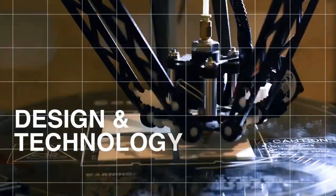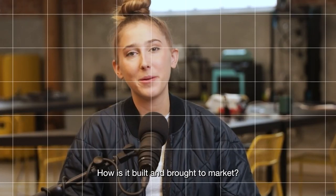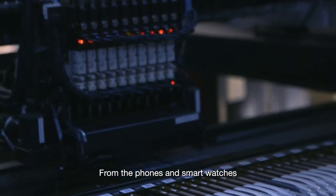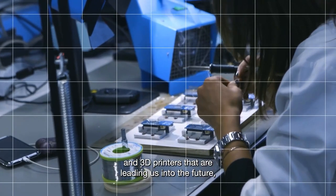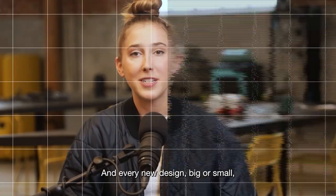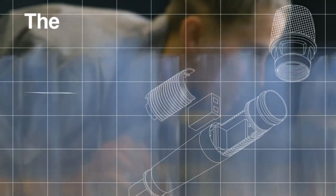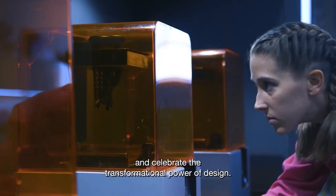We live in a time where design and technology touch every aspect of our lives. From the phones and smartwatches that help us day-to-day, to cutting-edge spaceships and 3D printers leading us into the future, modern design is constantly shaping how we work, communicate, problem solve, and play. Every new design, big or small, starts with an idea and a bill of materials. I'm Magenta Strongheart and this is The Bomb, where we talk to leading innovators in the tech world and celebrate the transformational power of design.